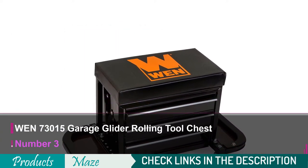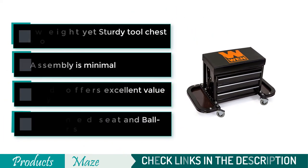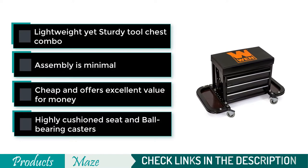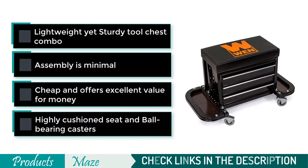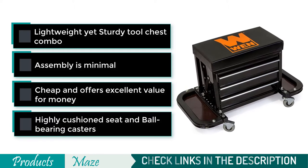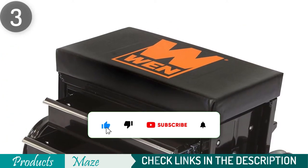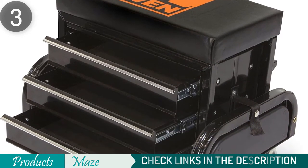Number 3 on the list is the WEN73015 Garage Glider Rolling Tool Chest. WEN products are standard among a lot of professions — the brand produces an extensive range of top-class products that cut across different fields. This WEN73015 Tool Chest is versatile for various occupations and combines all the properties of a standardized stool and a tool chest. This attribute makes it super useful for electricians, plumbers, craftsmen, mechanics, and many other occupations. The comfort and orderliness gotten from working with this tool are top-notch.